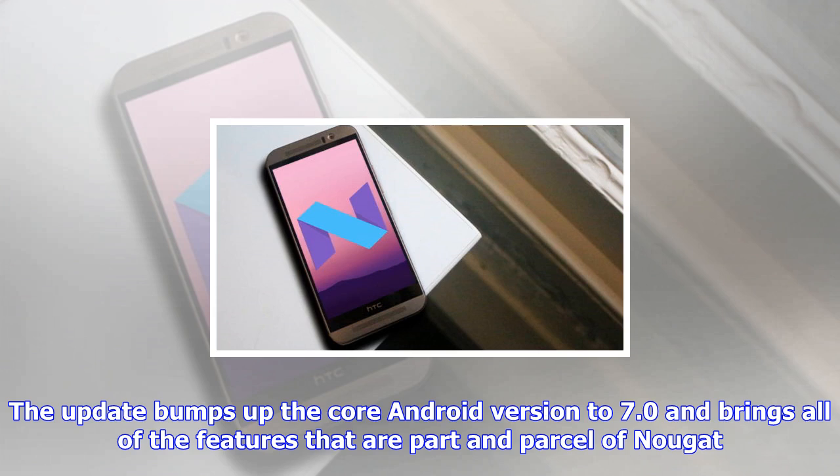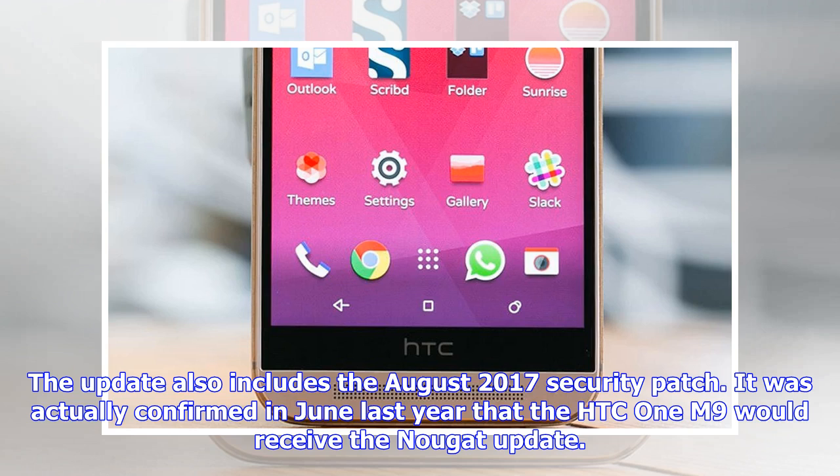It was actually confirmed in June last year that the HTC One M9 would receive the Nougat update. When the unlocked version got it in December, many expected that it would land on the Verizon version in the near future. Little did they know that users would practically have to wait for an entire year before they could get a taste of Nougat. The HTC One M9 Nougat update is now being rolled out by Verizon, and it should go live for all users across the country in the near future.